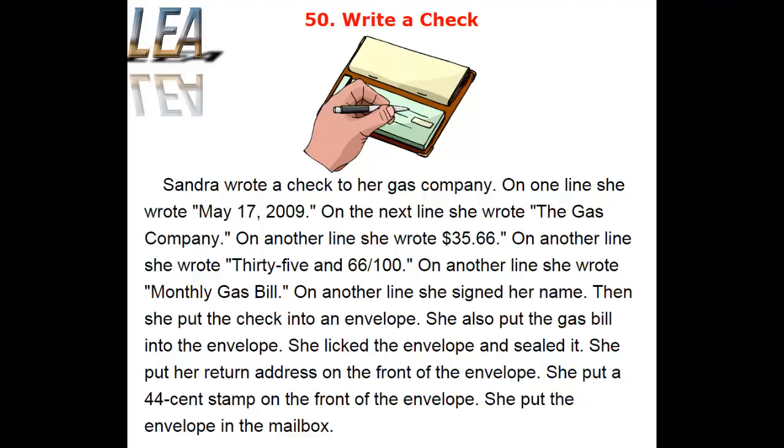On another line, she wrote monthly gas bill. On another line, she signed her name. Then she put the check into an envelope. She also put the gas bill into the envelope. She licked the envelope and sealed it. She put her return address on the front of the envelope. She put a $0.44 stamp on the front of the envelope. She put the envelope in the mailbox.